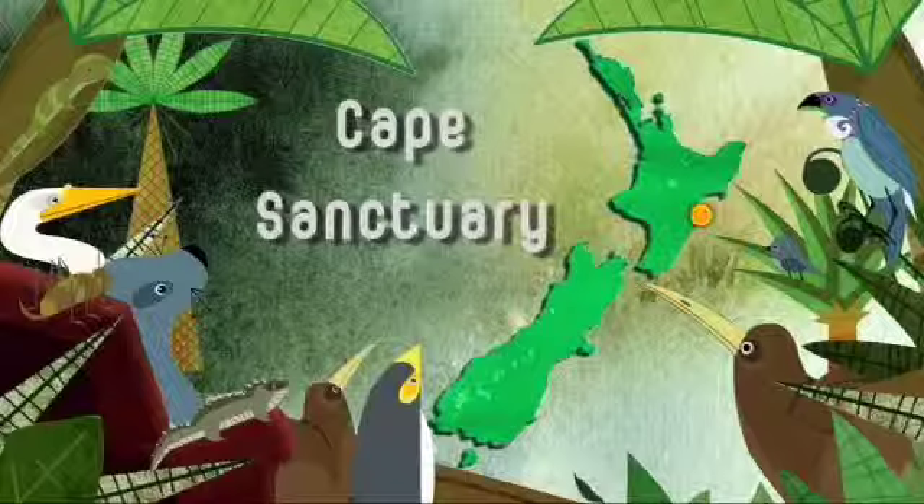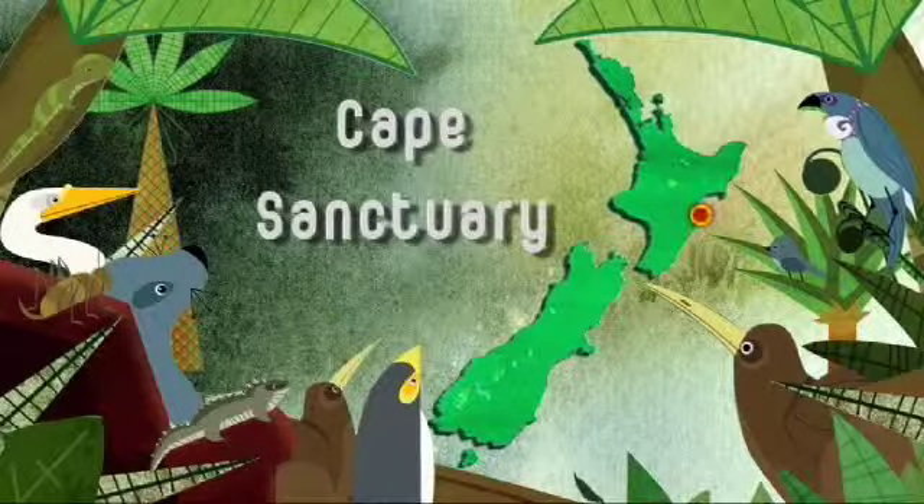Nowadays, the challenge for conservation is protecting wildlife in our own backyards, not just relying on national parks and reserves. Here at the Cape Sanctuary in the Hawke's Bay, local landowners are working hard to get over two and a half thousand hectares of our natural environment back to full health.